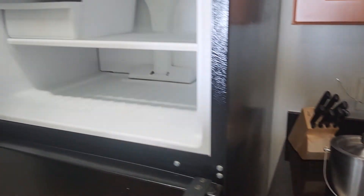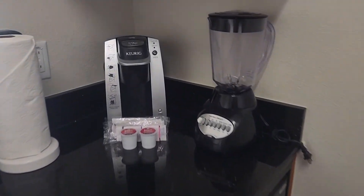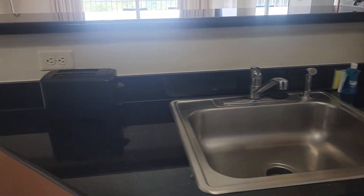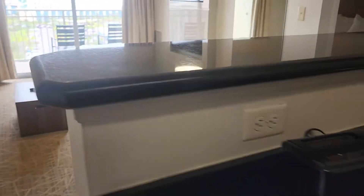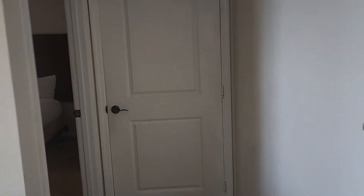Dishwasher, blender, coffee maker, toaster — and there's actually a washer and dryer in here as well. So it's a decent sized kitchen, and we're actually only here for one night.